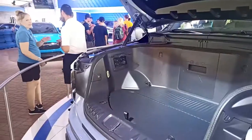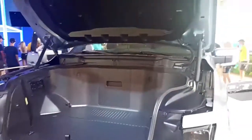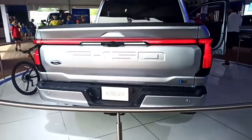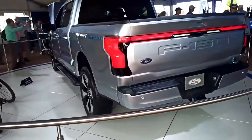Let's talk about the cool features first. It's got a frunk that holds about 14 cubic feet, or 400 liters in metric. It's got a tailgate with a bunch of plugins including a 240-volt outlet. You've got a bunch of plugins in the front too — a bunch of 110s plus a USB-C and a USB.